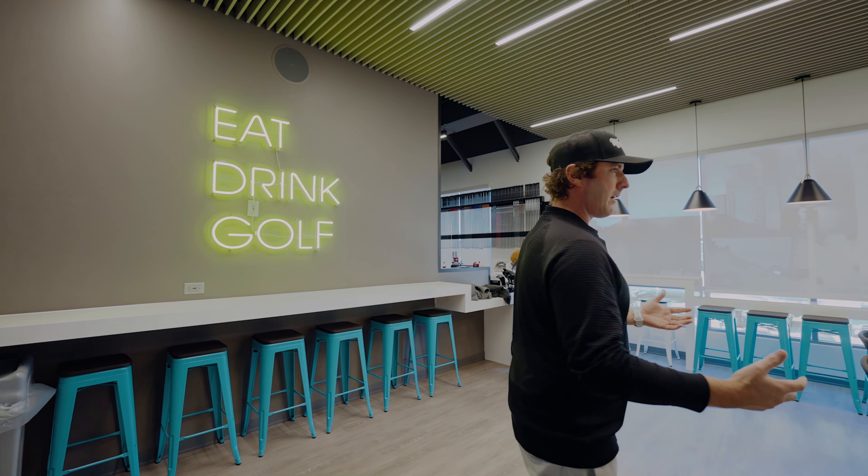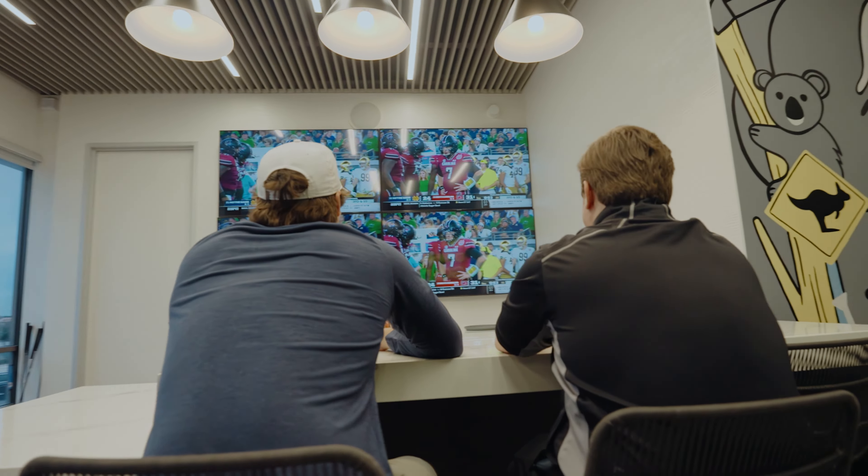We do have this bar area here, so you can come in, watch the game, and have a good time.